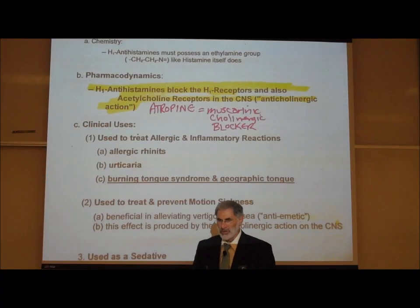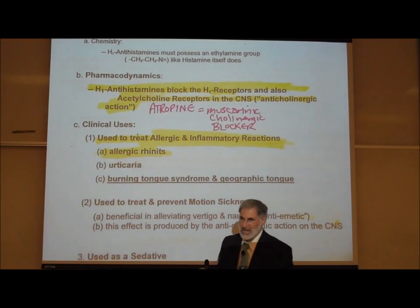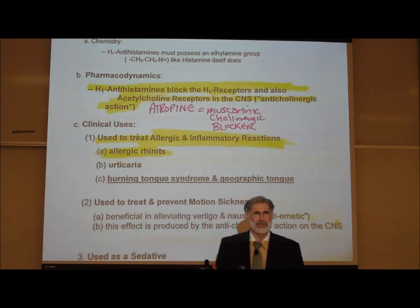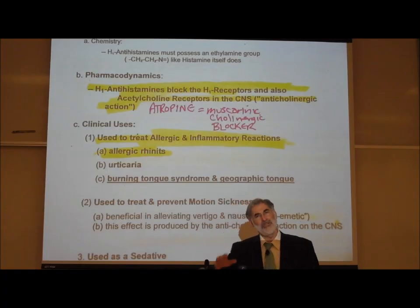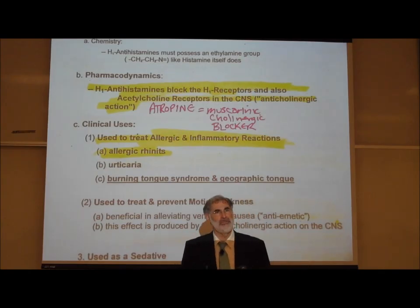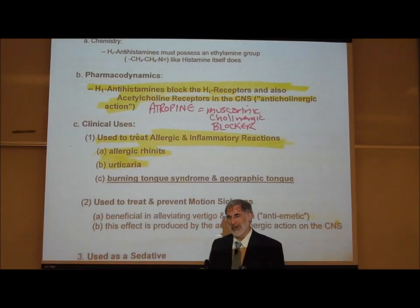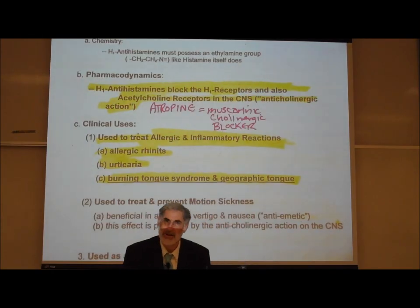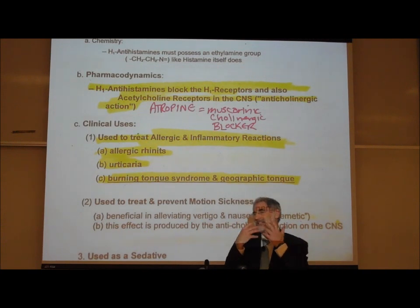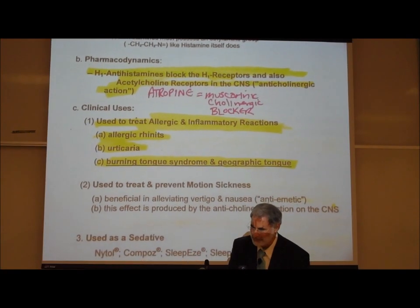Why is Benadryl given? It is used to reduce allergic and inflammatory reactions. It's used to treat allergic rhinitis — when your nose is dripping, running, and congested because of an allergy, as in hay fever. It's used to control urticaria or hives, and to control burning tongue syndrome and geographic tongue, which are pathologies related to increased release of histamine in the tongue area causing inflammation.